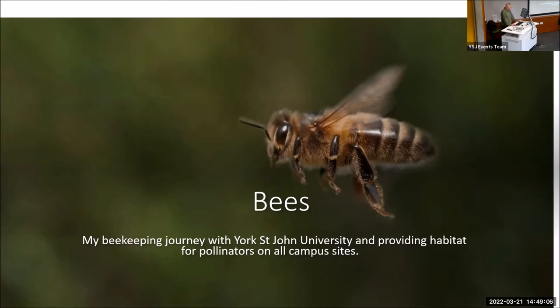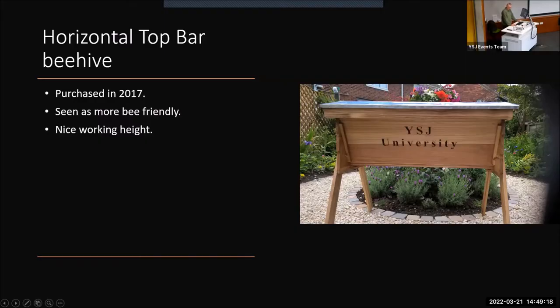In 2017, I was asked to become the university's keeper of bees. We purchased some brand new hives known as horizontal top bar hives. These were seen as being more bee-friendly, allowing the bees to build their wax combs as nature intended, and were also, as a bonus, a nice working height to avoid the beekeeper's back.